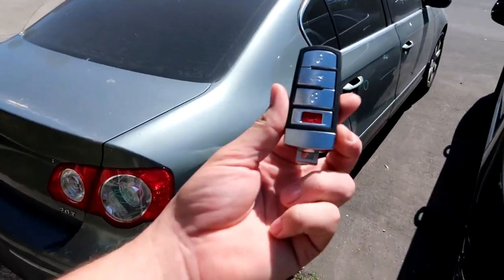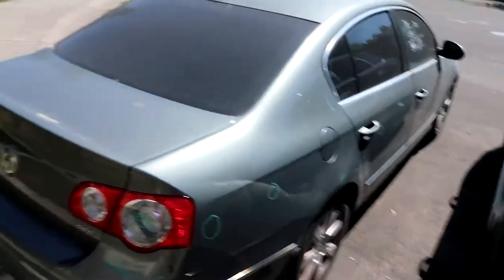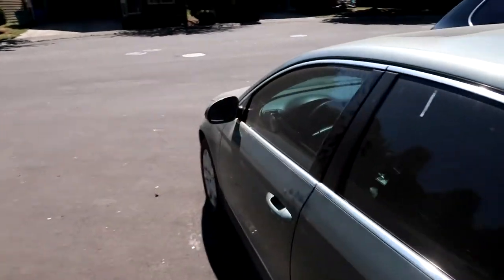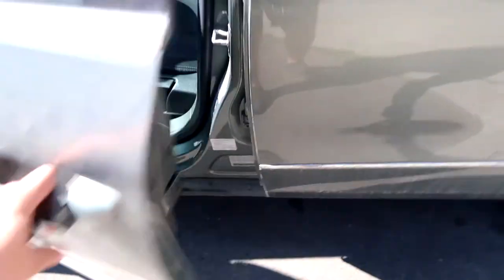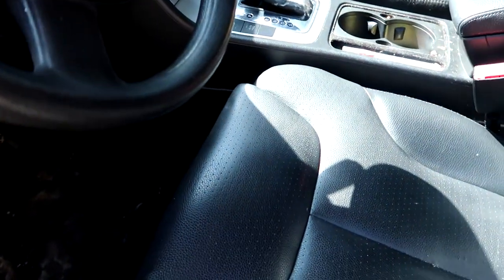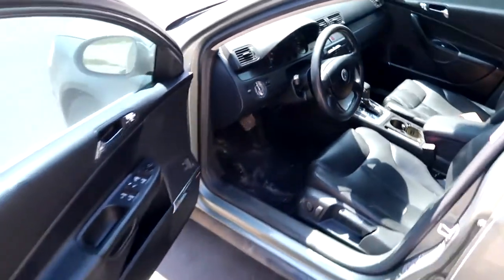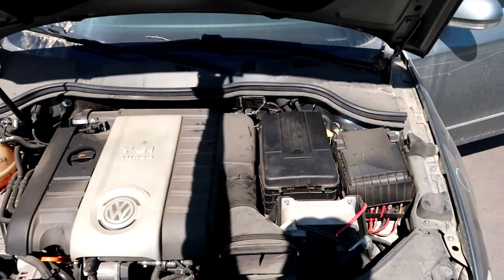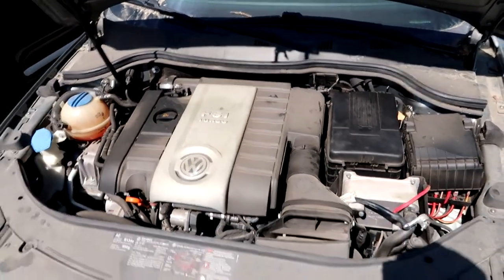I do have a key for it - it looks like a brand new key, but there's a high possibility it was not programmed. I don't see a key slot for this car, but when I throw the jump box on it the car's alarm goes off and I can't start it. I can't do anything with this car so I'm kind of in a pickle.